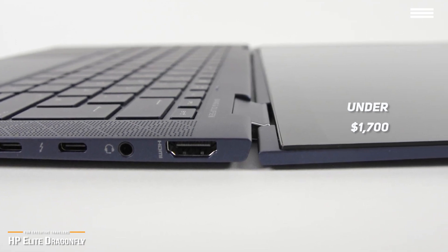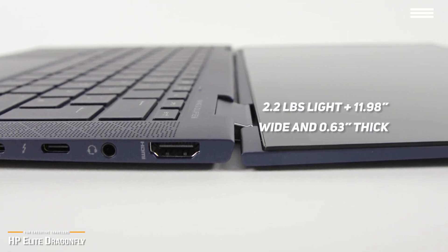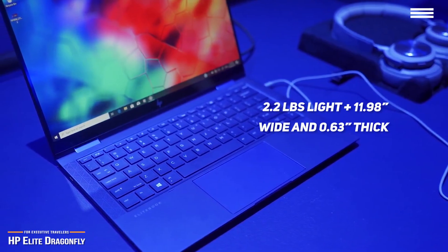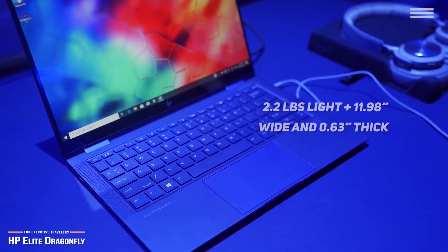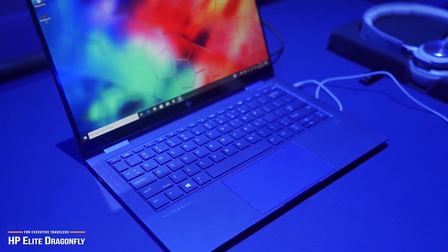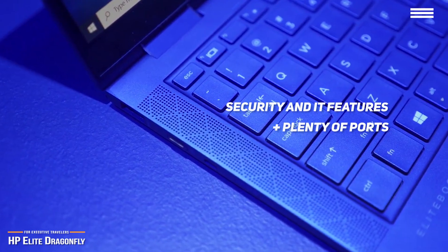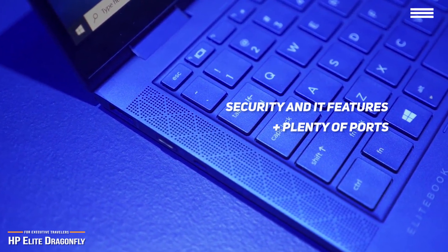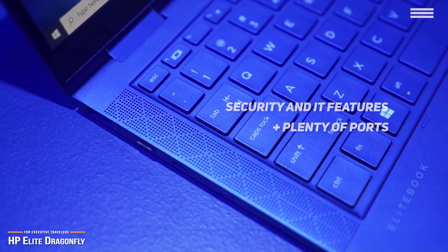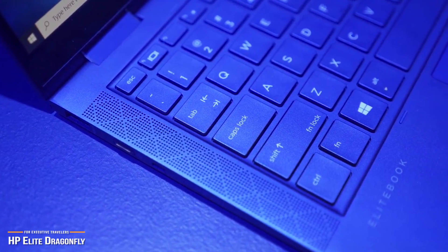The HP Elite Dragonfly is not just powerful. It's also only 2.2 pounds light, and measures just 11.98 inches wide and 0.63 inches thick, and comes in a stunning iridescent dragonfly blue color option that simply stands out. Because this is a professional-oriented device, HP has packed the Elite Dragonfly with security and IT features, and has included plenty of ports such as an HDMI, 3.5mm audio, USB 3.1 Type-A, and two Thunderbolt 3 ports, either of which can be used for charging.